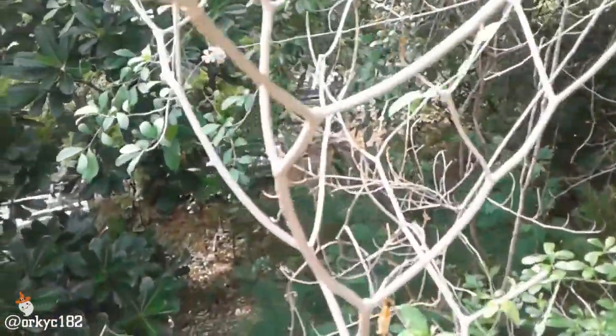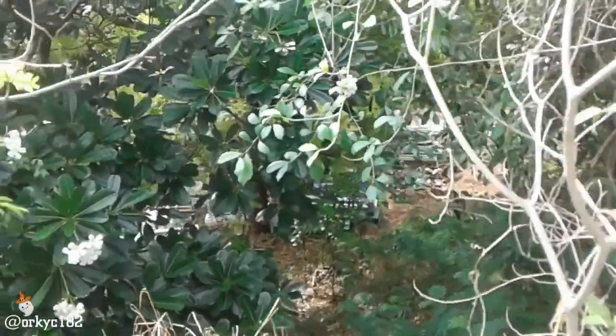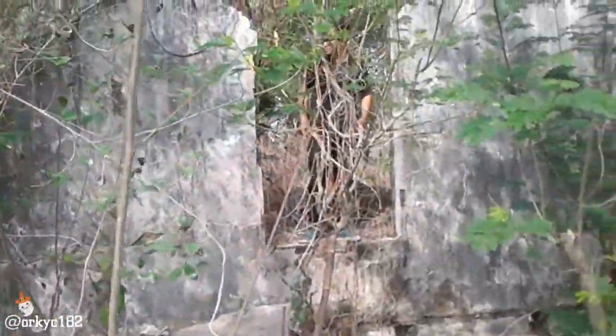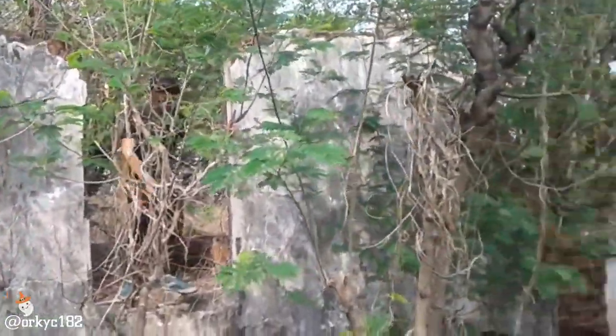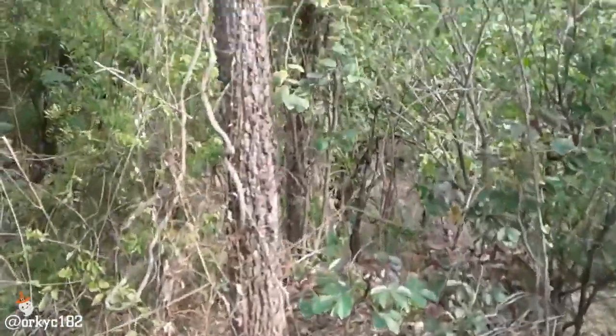Seperti ini ya kondisi di sekitar. Area benteng Belanda yang ada di Gresik, dan aku ada di atasnya. Sejajar dengan pohon-pohon yang tinggi. Dan disitu adalah makam umum, serem banget ya. Ini dia gerbangnya untuk menuju ke lantai 2 dari grup benteng ini. Dan beginilah kondisi sekitar.